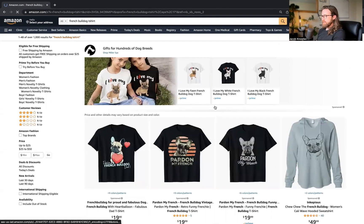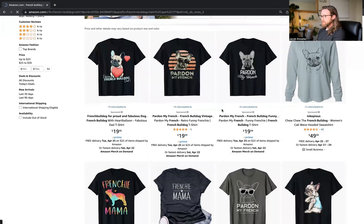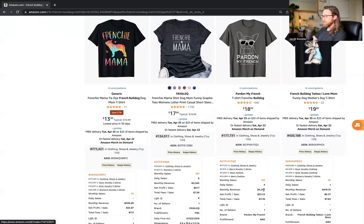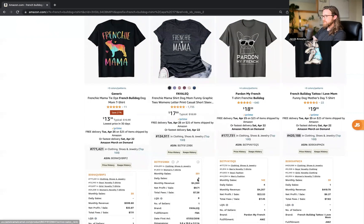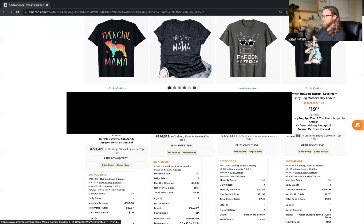Let's wrap it up with some French bulldog designs. The first design that caught my eye was 'Pardon My French' — it's got a Frenchie French bulldog with sunglasses — getting about $4,000 monthly revenue and about four daily sales. That's a great design you can definitely improve on. 'Frenchie Mama' is a basic design getting six daily sales and $4,000 monthly revenue, so it's definitely a strong design as well.